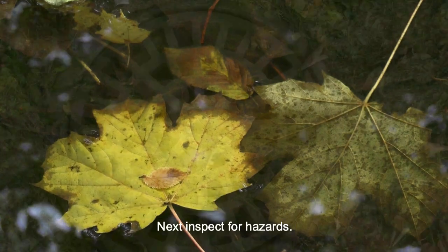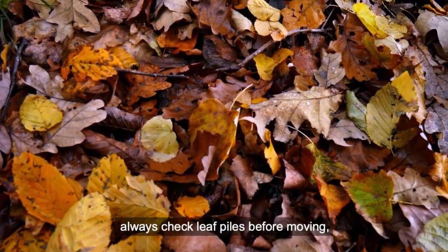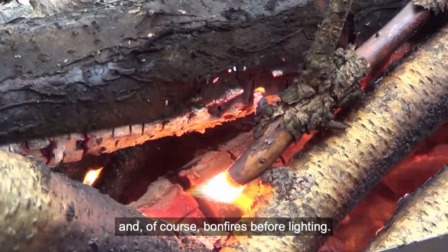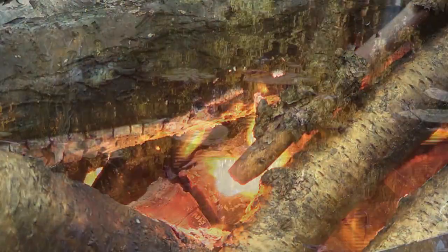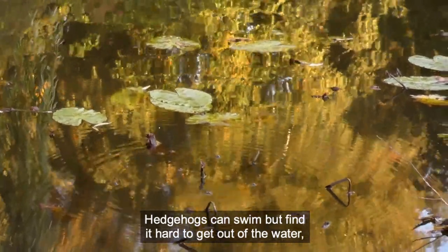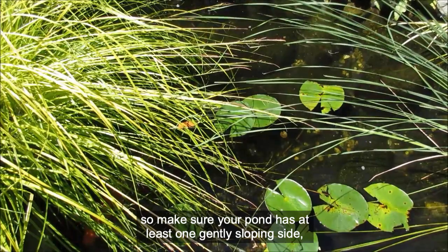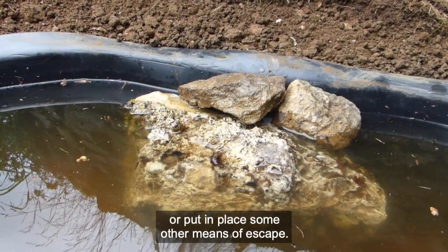Next, inspect for hazards. Keep drains and other holes covered, always check leaf piles before moving, and of course bonfires before lighting. Hedgehogs can swim, but find it hard to get out of the water, so make sure your pond has at least one gently sloping side, or put in place some other means of escape.